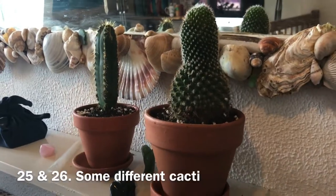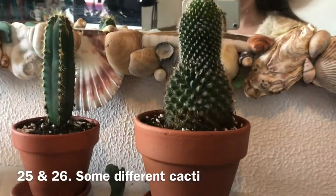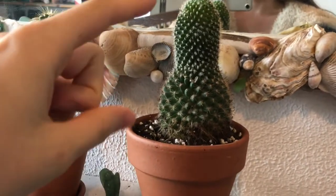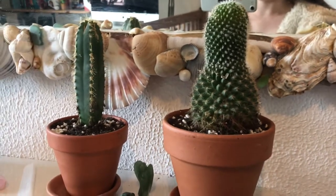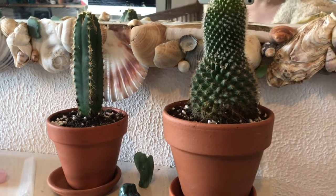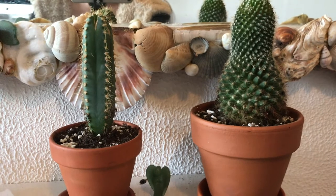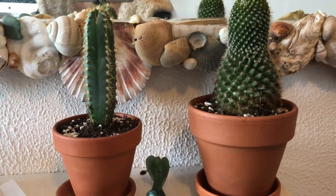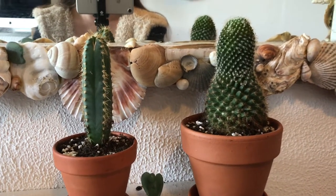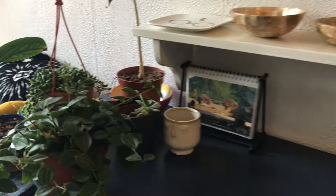Immediately in front of you when you come in, I have two cacti. I don't know which kind they are. This one used to be really short and stout and grew longer. I just kind of ignore them and they are fine. If you do know what kind they are, feel free to tell me.